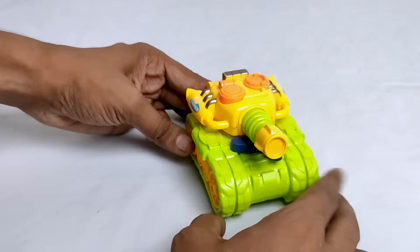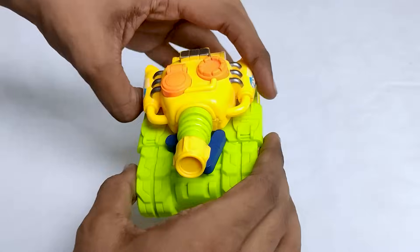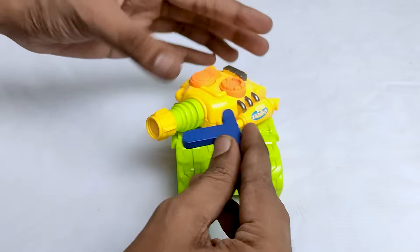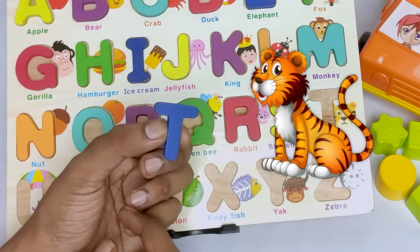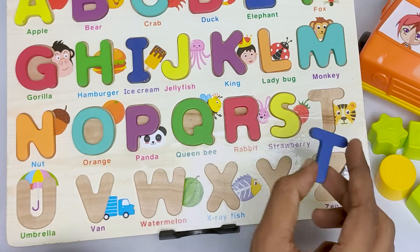Wow! It's a beautiful army tank! Look, here is a blue letter. Let's see. It's a letter T and T for tiger. Can you say tiger? Where is the letter T? Oh, it's here.